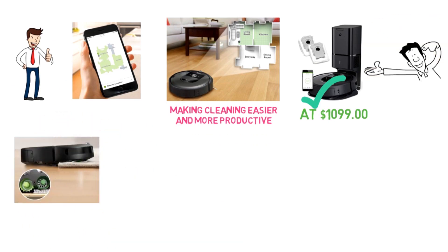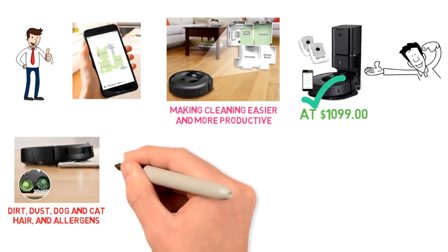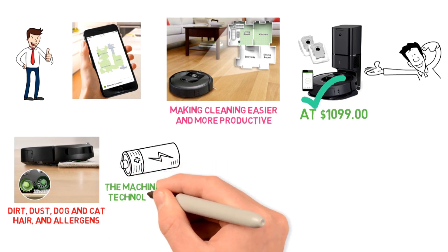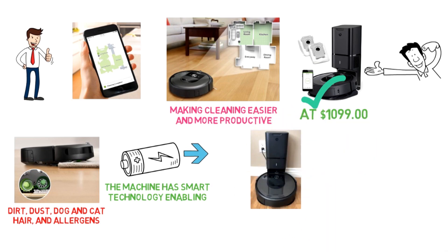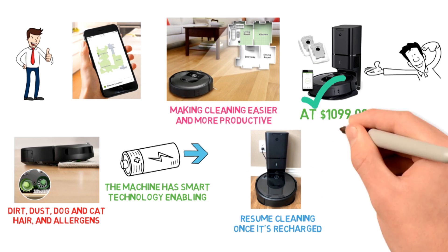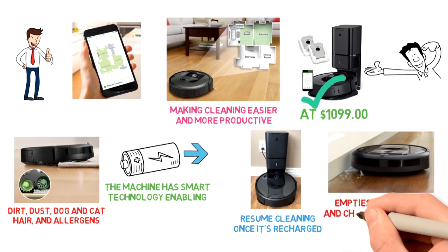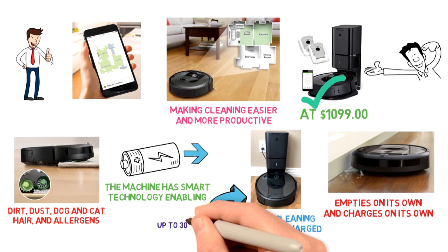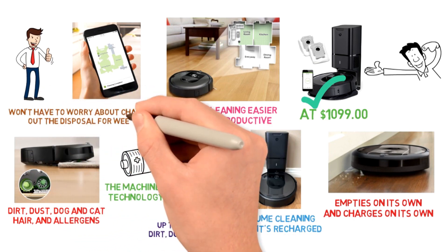Thanks to the powerful lifting suction, this Roomba can pick up and trap dirt, dust, dog and cat hair, and allergens you can't even see. You needn't worry about the battery life — this machine has smart technology enabling it to know when it's time to charge. The Roomba i7 will return to its charging post when the battery is low, then resume cleaning once recharged. This iRobot Roomba requires extremely low maintenance: it empties on its own and charges on its own, and the CleanBase Automatic Dirt Disposal holds up to 30 bins of dirt, dust, and hair, so you won't have to worry about changing out the disposal for weeks.